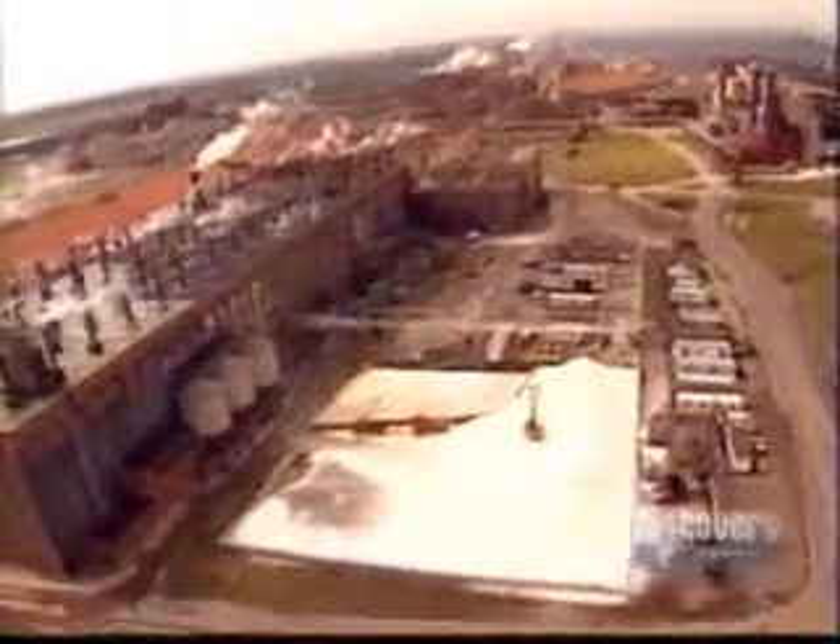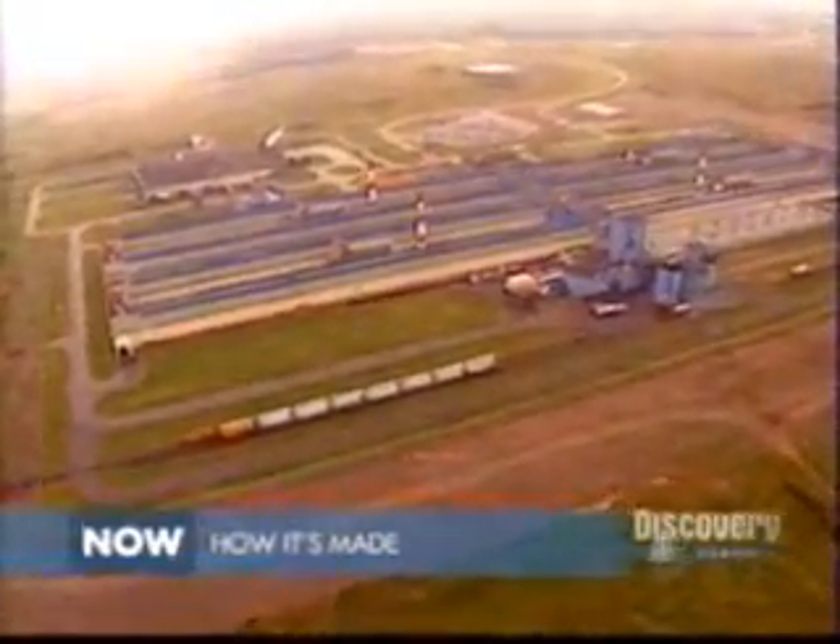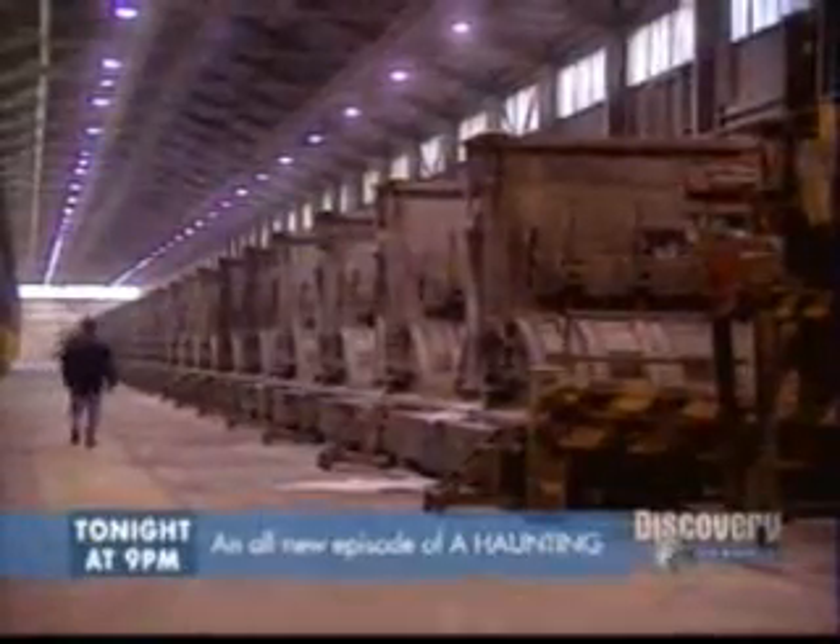Bauxite is carried by rail to the plant where it will be crushed. Then through a chemical transformation called the Bayer process, alumina is extracted. This is then roasted in calciners to eliminate all moisture. This is the reduction facility.